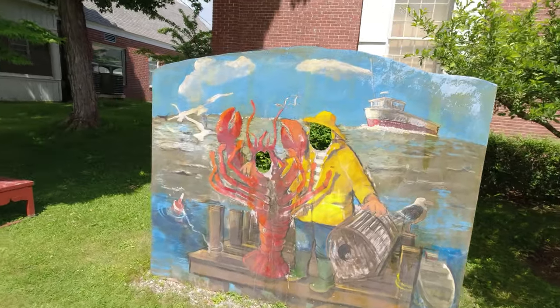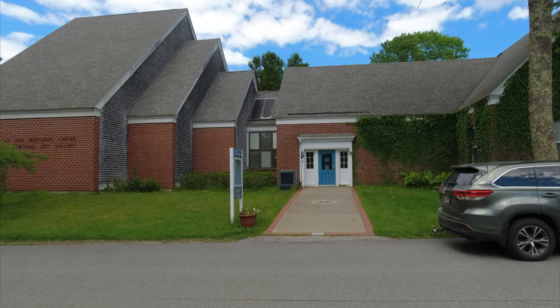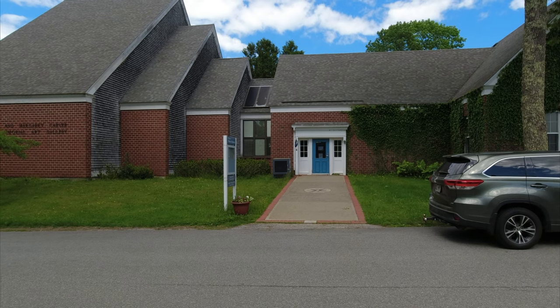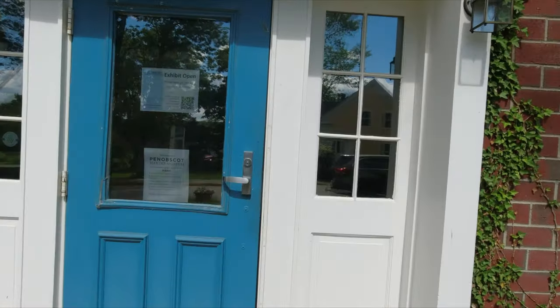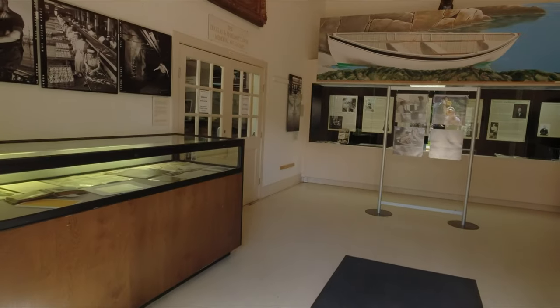Outside you can also have some fun photo ops. Here we have the Douglas and Margaret Carver Memorial Gallery to the left and the Stephen Phillips Memorial Library to the right. Unfortunately we could not go into the memorial gallery because they were closed; however, we are going to go in and take a small look at the Stephen Phillips Memorial Library.